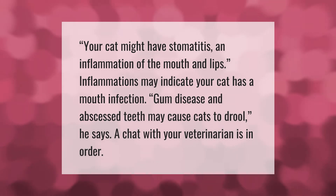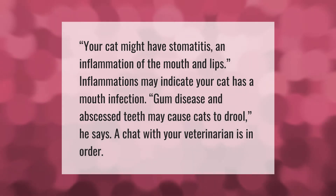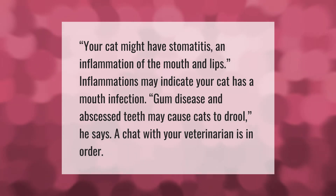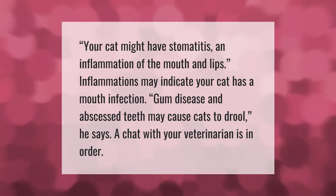Your cat might have stomatitis, an inflammation of the mouth and lips. Inflammations may indicate your cat has a mouth infection. Gum disease and abscessed teeth may cause cats to drool. A chat with your veterinarian is in order.